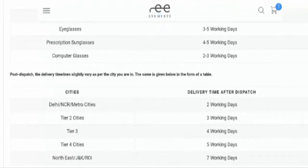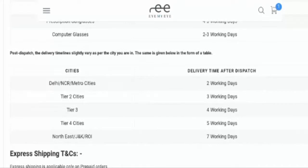The delivery time after dispatch differs for different regions. For Delhi NCR and metro cities, it takes two working days. For Tier 2 cities, it takes three working days. For Tier 3 cities, it takes four working days. And for North East, J&K, and rest of India, it takes seven working days. So you can check this out.